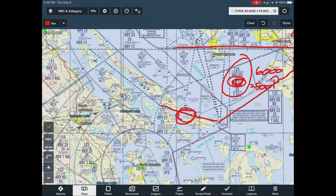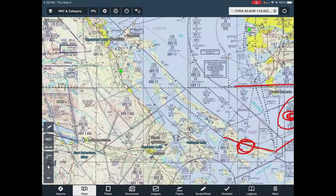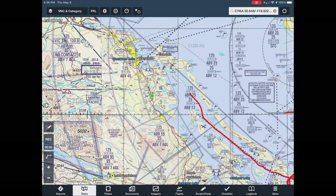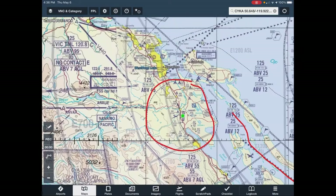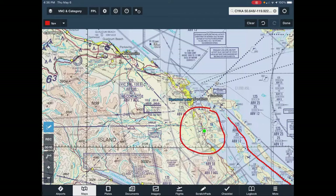I flew along this route — something fun happened here which I'll show you on video later. Then I followed this route up here, avoiding a control zone. I went up between here, over Nanaimo — it was really pretty in here — kept going along the shoreline, then past Qualicum Beach. I cut in a little before that, going this way.